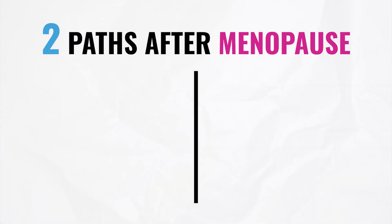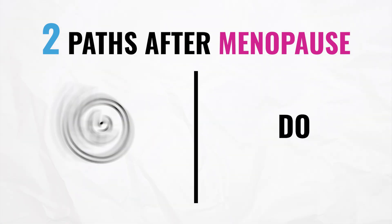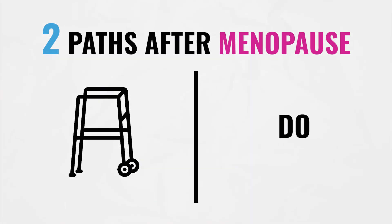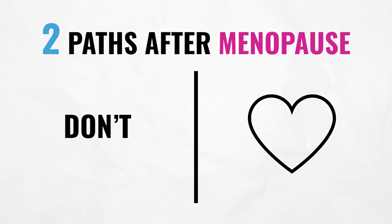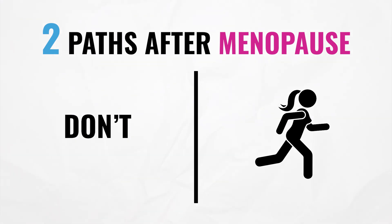There are two paths after menopause depending on whether you strength train and eat right. Path one: you continue not working out consistently and not eating right. Doing that through and past menopause could result in more doctor's visits, higher likelihood of injuries, or having to be wheeled around in a wheelchair. Path two: you start taking working out and eating right seriously and consistently. That could result in less doctor's visits, less likelihood of injuries, and being able to chase your grandkids around at family gatherings instead of using a walker. I hope you chose the second path, because what I'm sharing now are literal action steps to get you there.